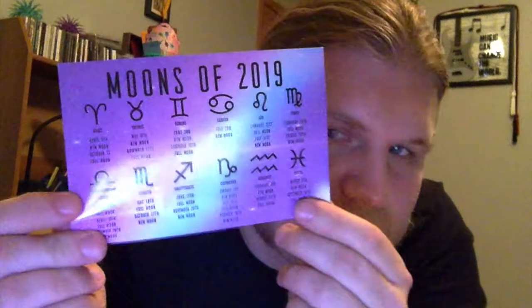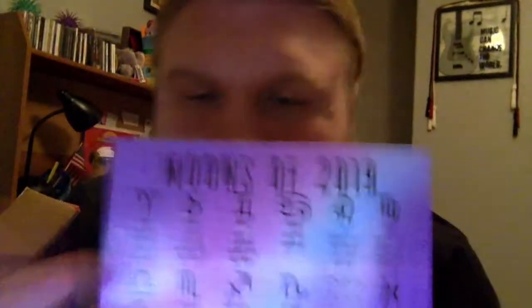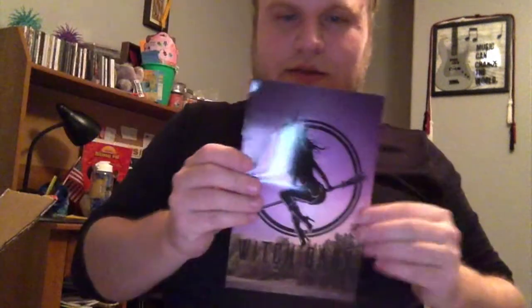Right away I can already tell we got a cool little magnet here with moons of 2019 — that's cool, I'll stick that on the fridge. Here's the little guide that it comes with. Going through it, it lists the bath bombs we got, along with other goodies — solar calendars and whatnot, celestial forecast. It seems like this season's theme is astrology.